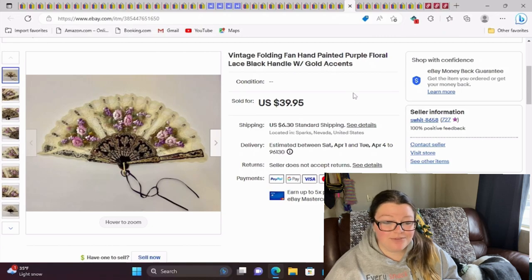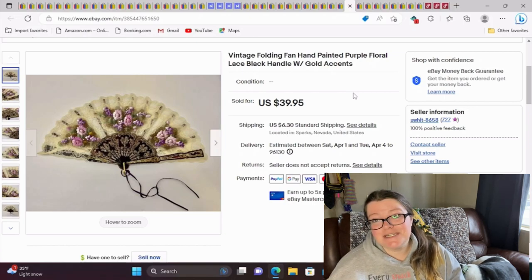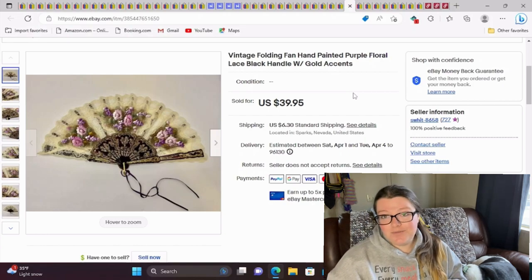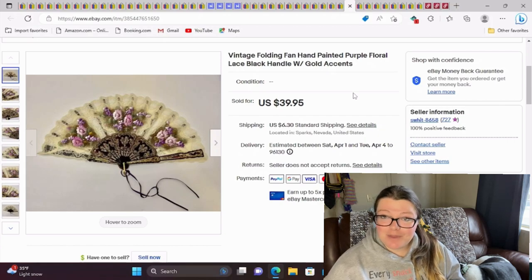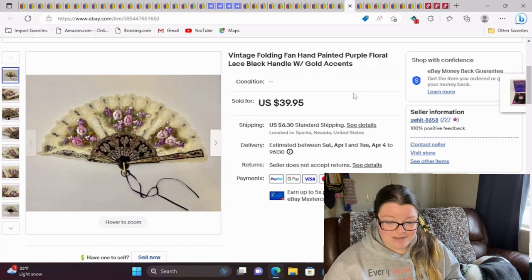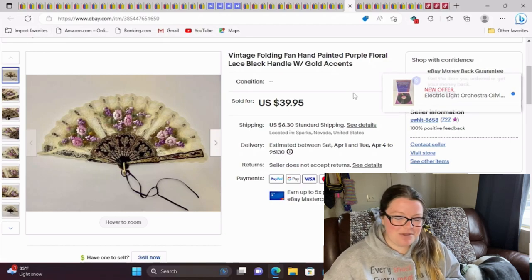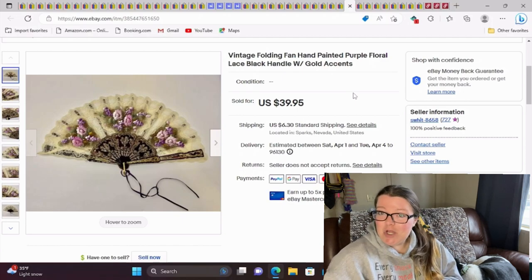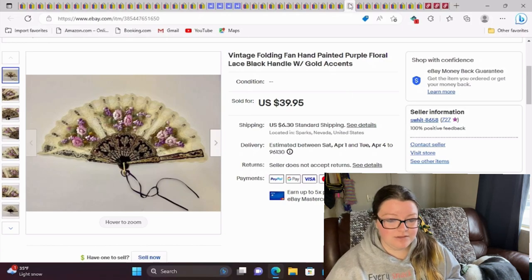This is a vintage folding fan, hand painted purple floral lace with a black handle and gold accents. I don't know anything about fans — this was another one where I did some research and then just threw a price to see if it would stick, and it did. It's very pretty. I almost didn't get this because my mother-in-law scoffed at it. The first time I left it behind, but the second time I went back and got it. I paid about a dollar in the bulk lot and it sold for $40. Fans sell for good money.